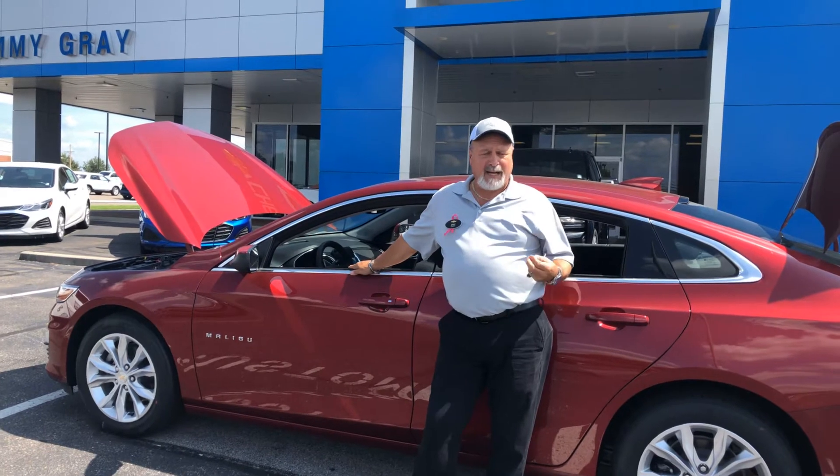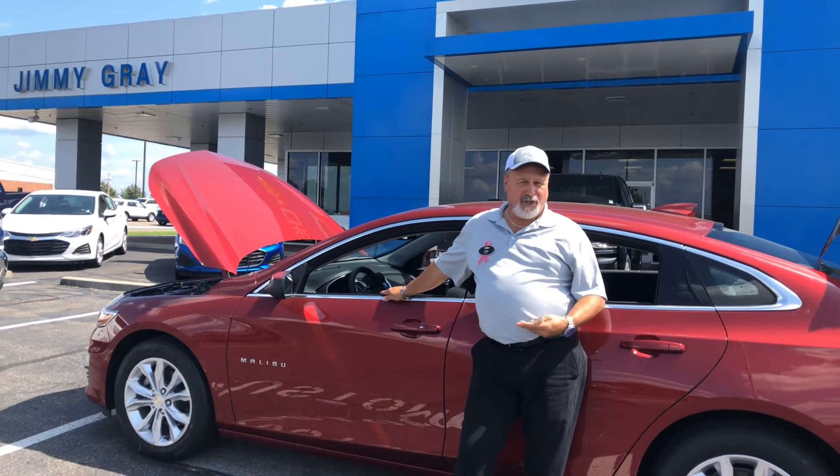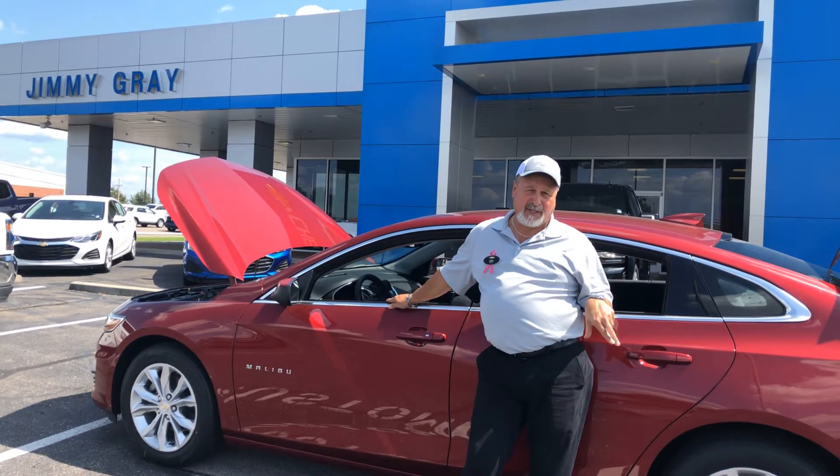The Malibu comes in four different models: an LS and LT. You can also get it in an LT1 and LT2 and a Premier as well, but they also offer a really nice package in an RS, which is a little bit sportier.